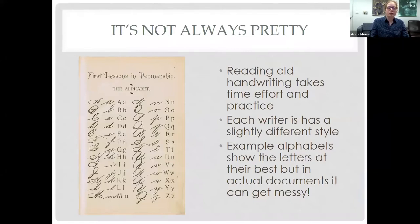So it's not always pretty. Reading old handwriting takes time, effort, and practice. Each writer has a slightly different style. Example alphabets show the letters at their best, but not in actual documents — it can get pretty messy. The people writing the documents we're transcribing today would probably be surprised how much effort goes into deciphering their writing. With practice and patience, patterns such as common phrases, unique letter formation, and abbreviations will become more familiar.